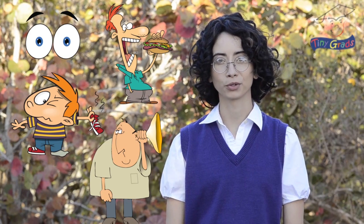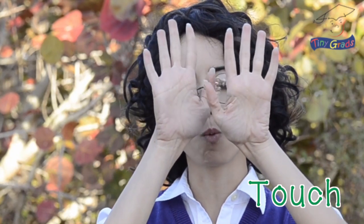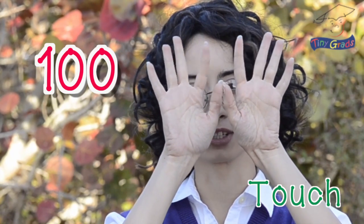While sight, smell, taste, and hearing all use certain body parts, the sense of touch happens all over our bodies. The sense of touch comes from the skin which covers our entire body. Some parts of the skin are more sensitive than others, like on our hands. There are about 100 touch receptors on our fingertips. That's amazing too.